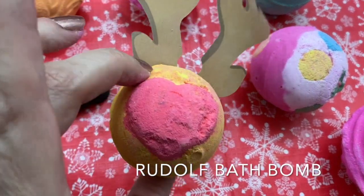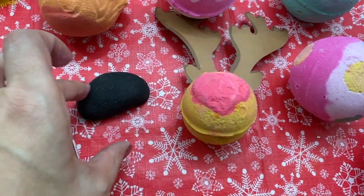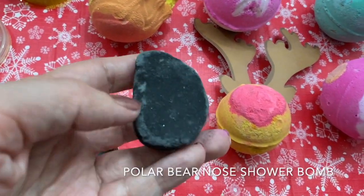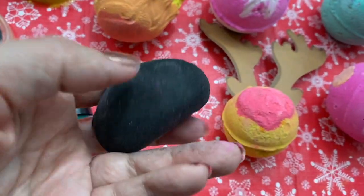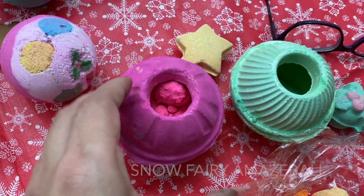My Rudolph was busted — they're sending me a new one. It's a cute little bath bomb with the antlers. This is the Polar Bear Nose Shower Bomb. You can use these like a bath bomb in the shower. These are new this year.